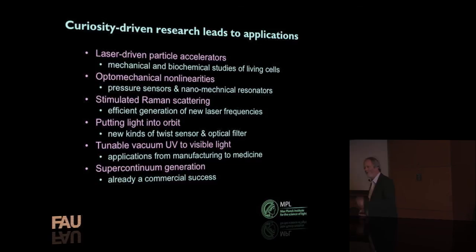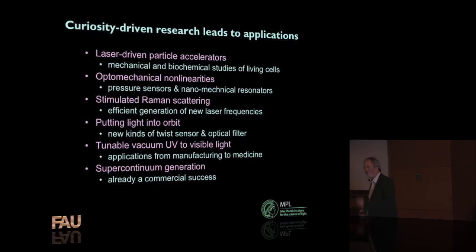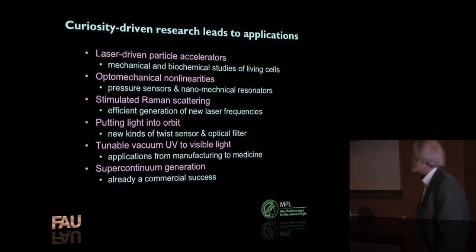That was my last topic. Just to conclude — I often get very bored in conclusions where people go through all the things they talked about. But this is all about what I like to do: curiosity-driven research. My experience is that if you follow your curiosity and try stuff, just let your imagination free to think about what might happen if you did this or that, you'll find this leads to important applications.